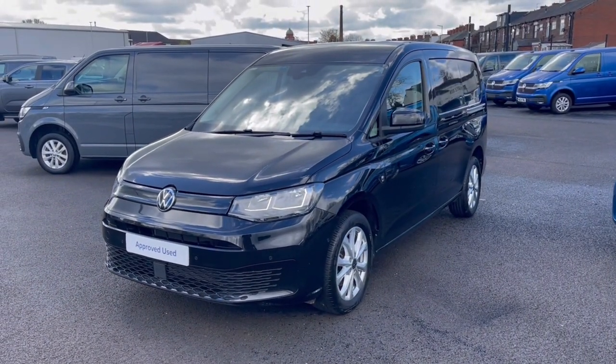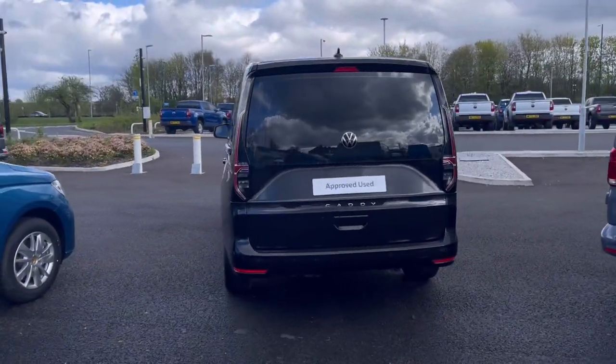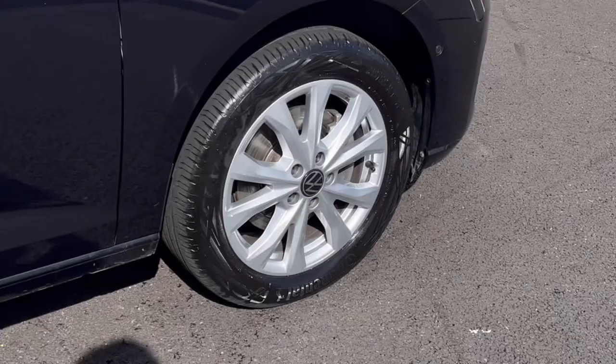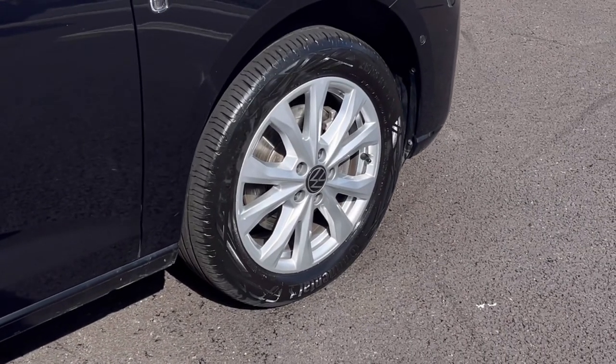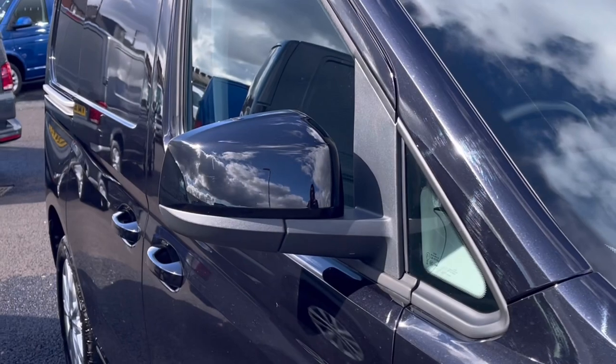With one previous owner, it comes painted in the stunning deep black pearl metallic finish which looks absolutely fantastic, with VW badge detailing on the front and rear of the vehicle. The wheels complement the exterior finish very well, offering a very stylish look to the van.